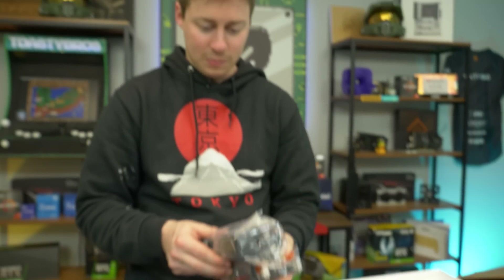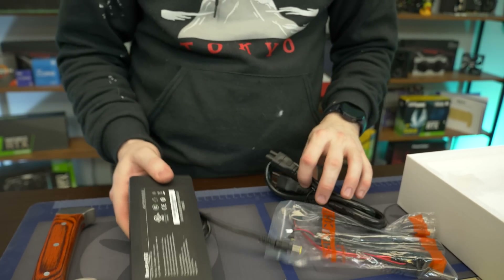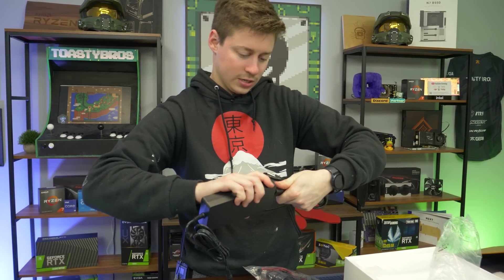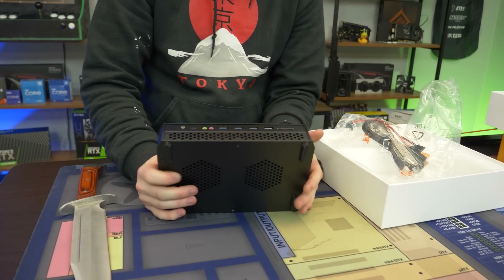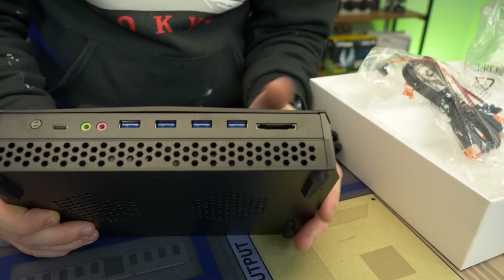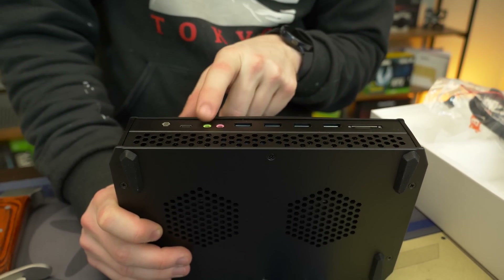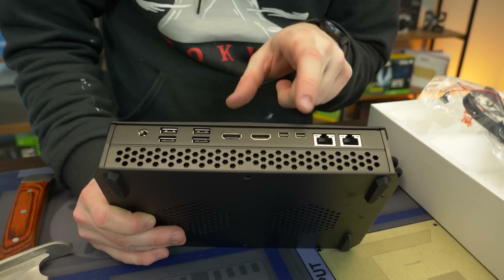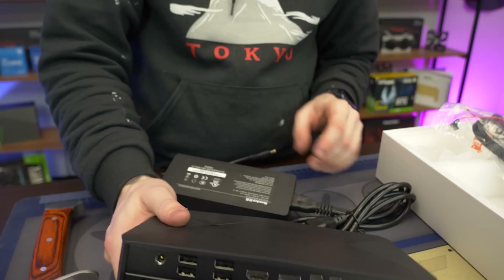It definitely has a big power brick — it's a Huntkey 180 watts, so it definitely pulls some power. They included an HDMI cable and an adapter for the power brick, and it actually comes with a US power cord, which is cool. The system itself has a lot of ports: four USB 3s in the front, two audio jacks (in and out), USB-C, a power button, and on the back dual Ethernet, dual Mini DisplayPort out, dual HDMI out, four USB 2s, and the power port.